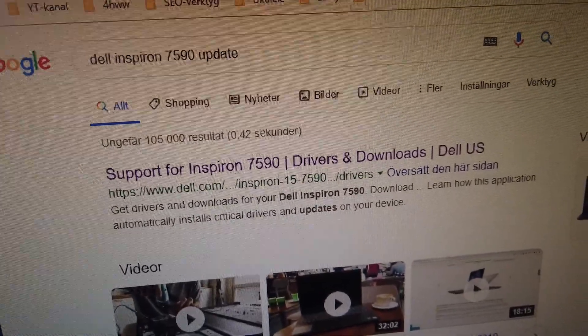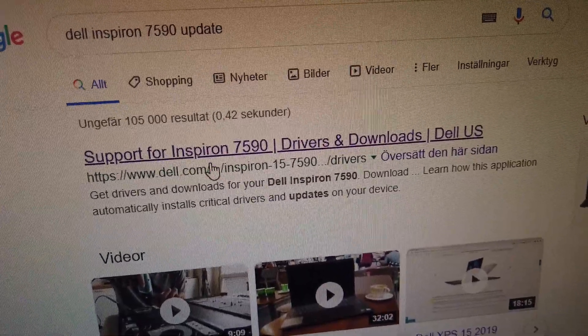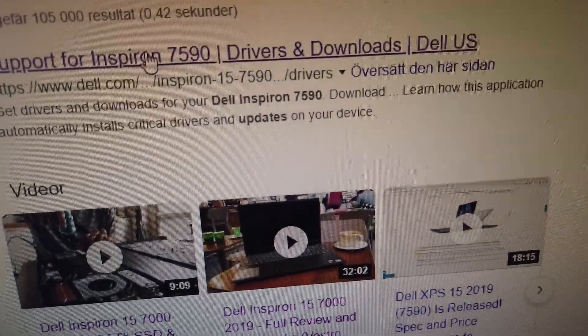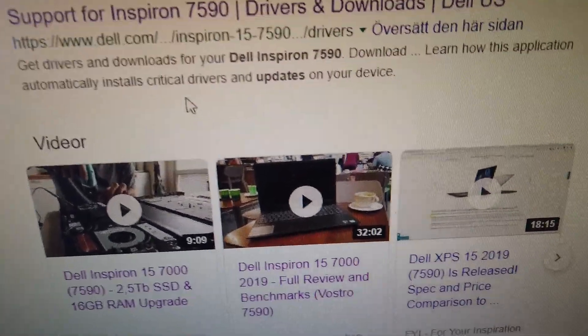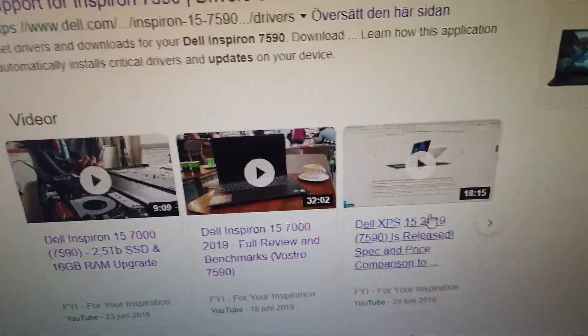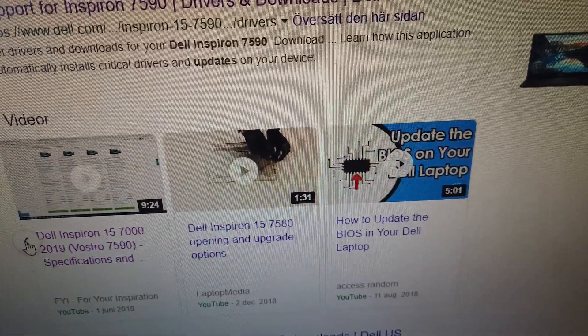But something really important happened that is actually changing this for the better, and I'm super happy to be able to present what has happened now. When you Google 'Dell Inspiron 7590 update,' you get support for Inspiron 7590 at the top, and then you get three of the videos that I produced and put on YouTube. So I'm quite happy to see that I'm competing with Dell's official pages here, with three, maybe even four videos — that's great.